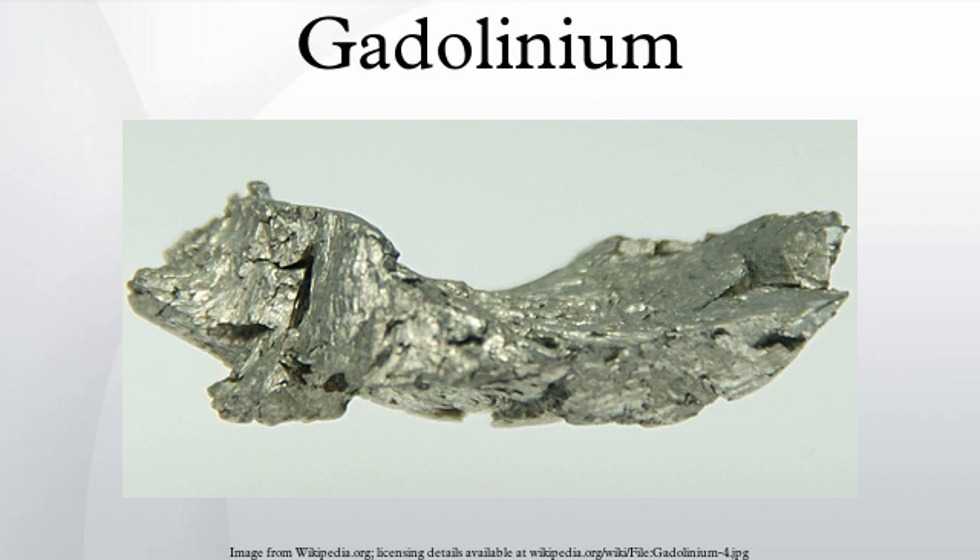However, chelated gadolinium compounds are far less toxic because they carry gadolinium through the kidneys and out of the body before the free ion can be released into tissue. Because of its paramagnetic properties, solutions of chelated organic gadolinium complexes are used as intravenously administered gadolinium-based MRI contrast agents in medical magnetic resonance imaging.